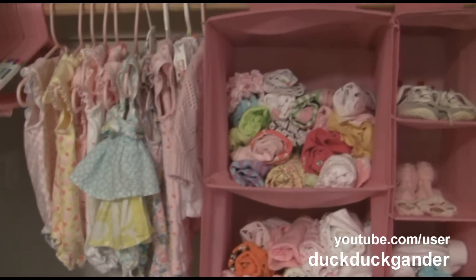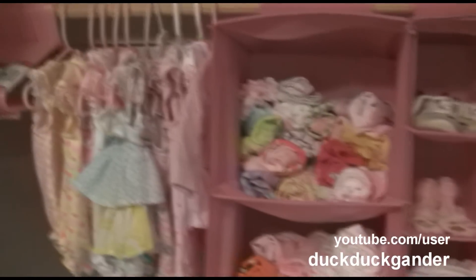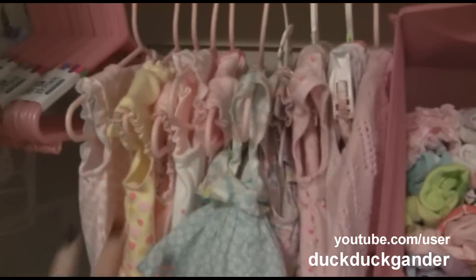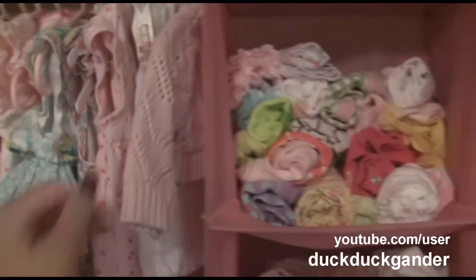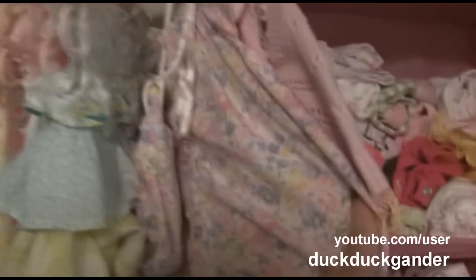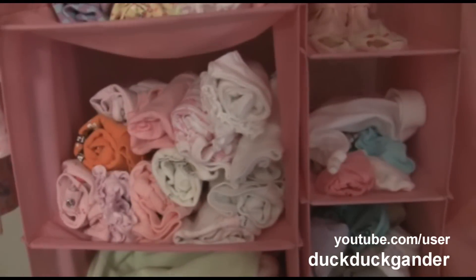Here we have some of her clothes — this is part of her closet. Her dad is using the other half right now, so over here it's just a bunch of hangers. I have a lot of stuff to wash and put away, but this is all 0-3 month dresses, little onesies, sweaters, and just really cute little outfits. And then in here are all 0-3 onesies.